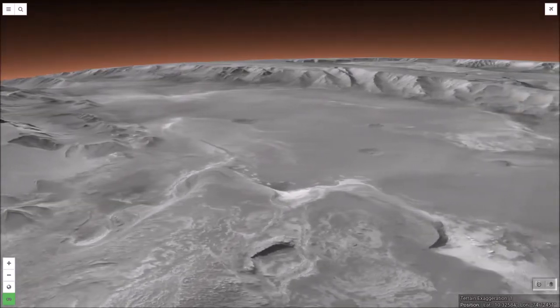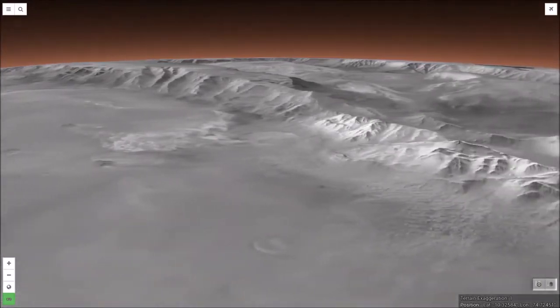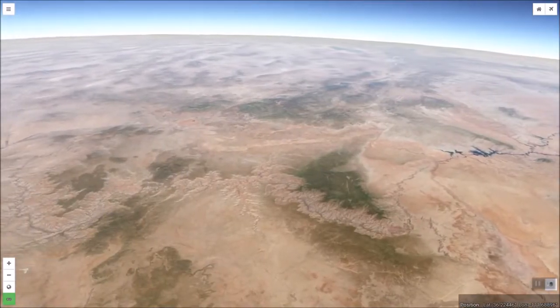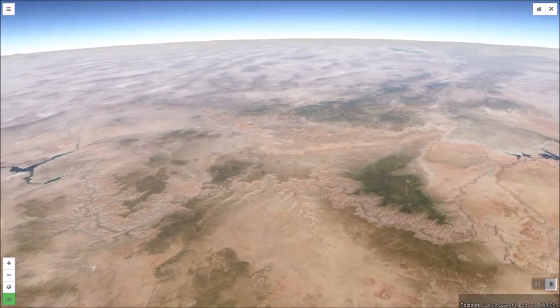The planet Mars has its own Grand Canyon, Valles Marineris, and it is interesting to compare Mars' canyon with ours. The full sweep of the grandeur of Earth's Grand Canyon can be seen very well by looking down from space.